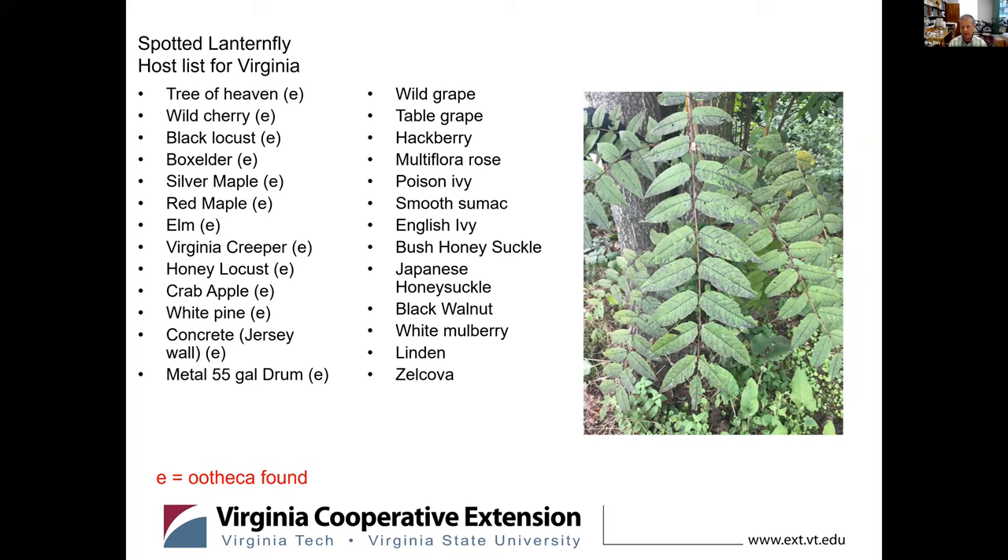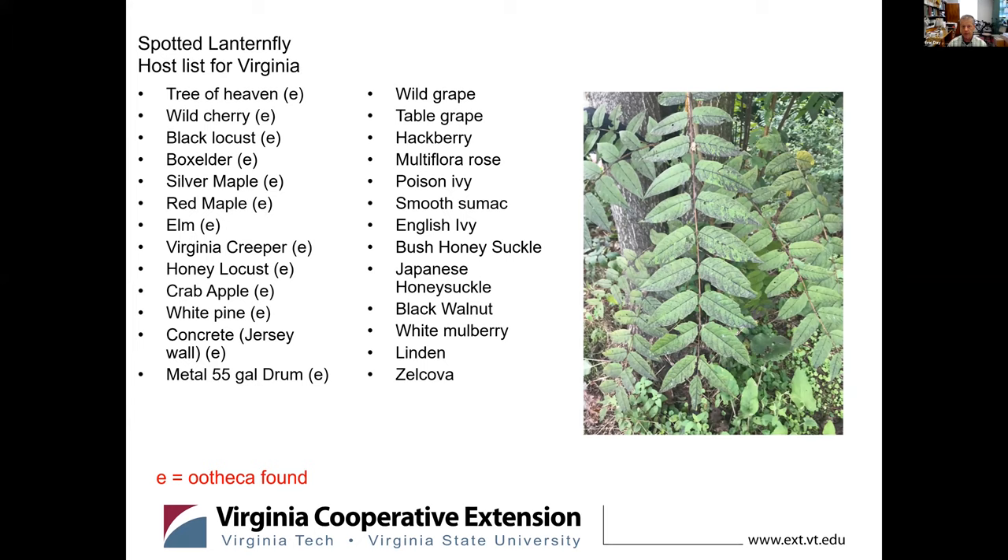Another thing to look for in the environment is the damage. The damage is going to be sooty mold predominantly, because they are very copious honeydew producers. Honeydew rains down onto everything below, sooty mold grows on it — not only on leaves, you'll see it on the bark and on the ground. Oftentimes you'll get so much honeydew, so much sugar on the ground, it starts to ferment and you get a vinegar smell associated with very high populations. We've come across that in Virginia as well.